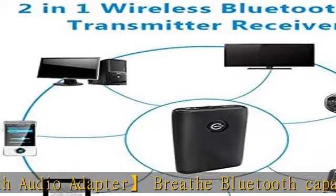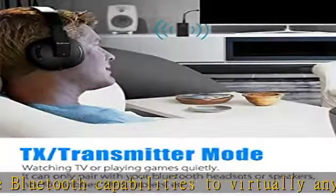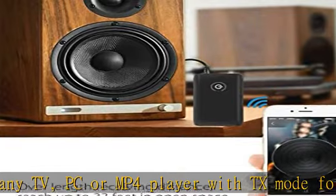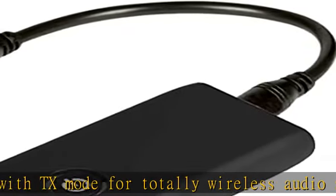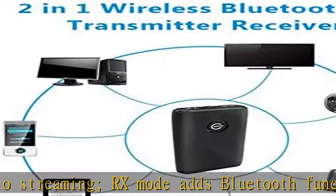Low delay and long standby: the transmitter and receiver feature low latency for high-fidelity stereo sound and lag-free content streaming in transmitter mode. Note that low latency supported Bluetooth headphones or speakers are required. The built-in battery provides up to 10 hours of use.